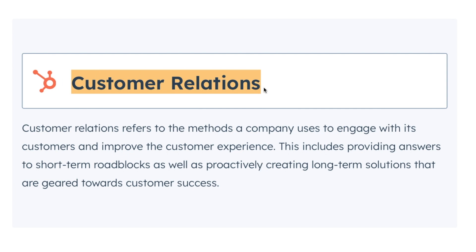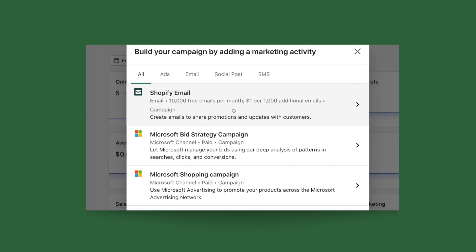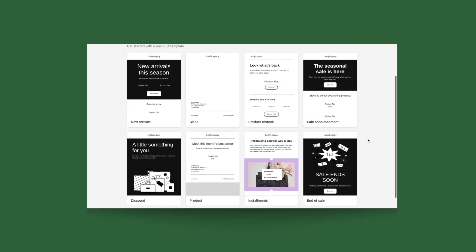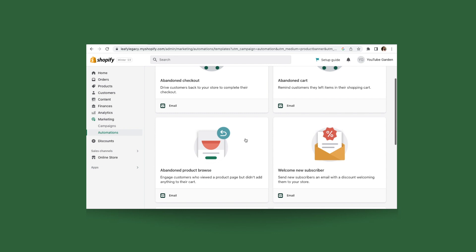A few methods you can use to strengthen your relationships are having proper customer service, engaging on social media, creating emails with personalized communication where maybe you speak with your customers on a first-name basis, building programs like discount codes and newsletters, and overall offering useful resources that can be of great value to your customers.